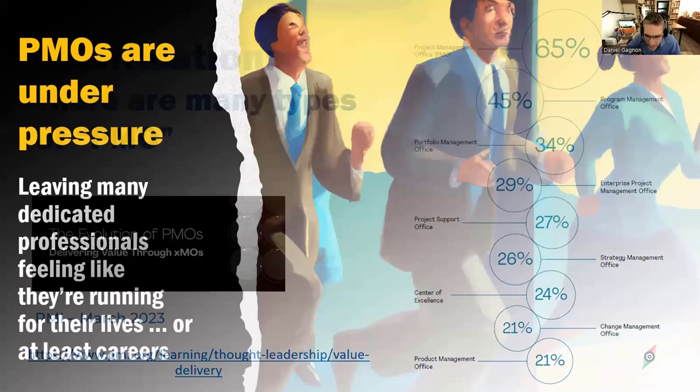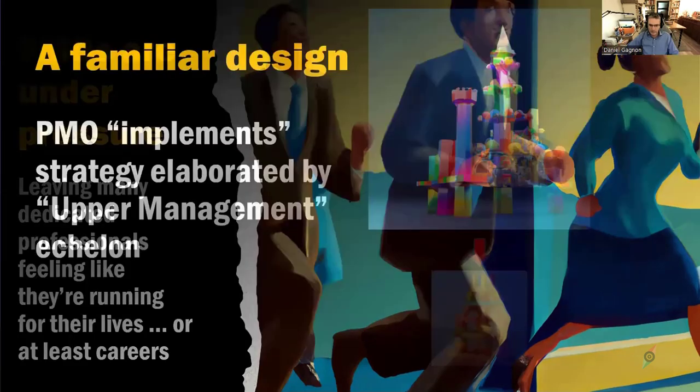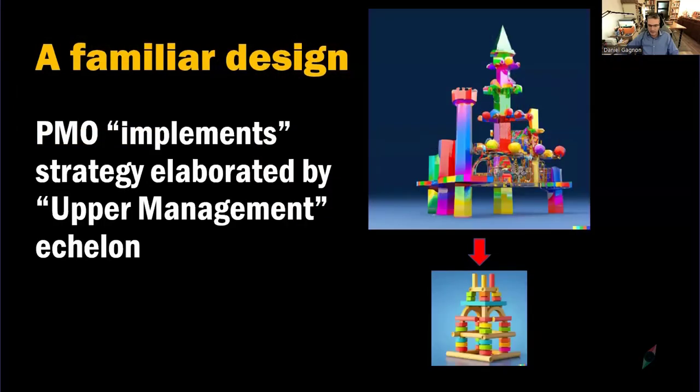All of these PMOs have been under pressure for quite some time, and the dedicated professionals who work in them have sometimes felt like they're running for their lives amidst all the transformations — digital transformations, agile transformations, etc. This is a widespread phenomenon. We're definitely in times of deep change, driven by the acceleration of change and competition, and the structures we're looking at aren't necessarily set up to deal well with this.